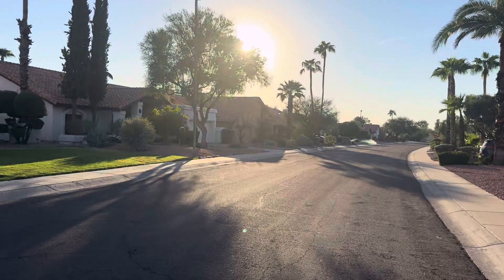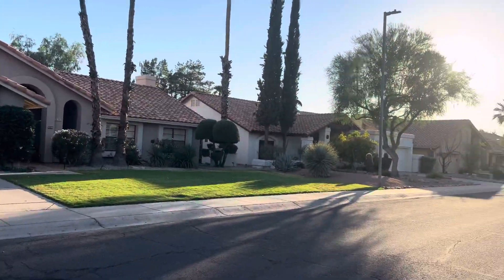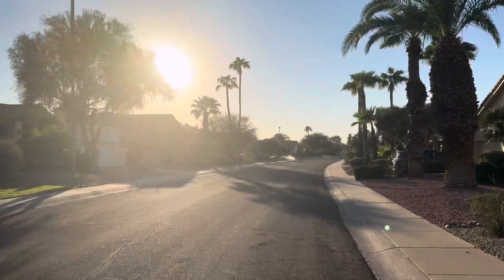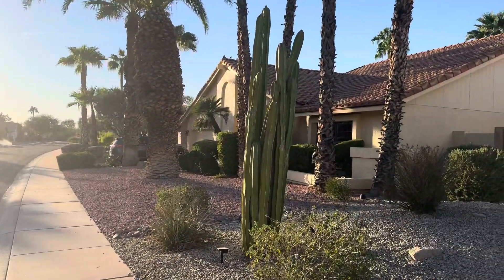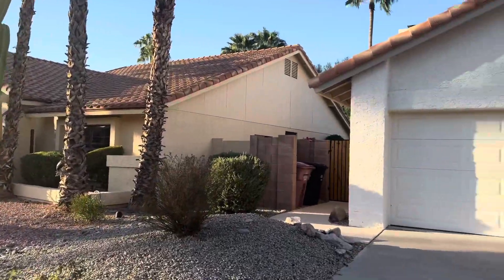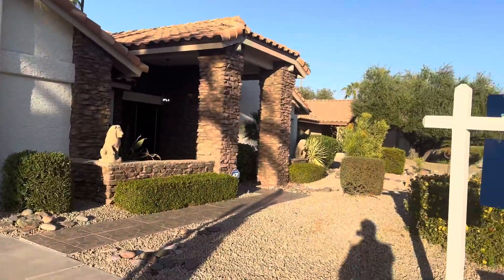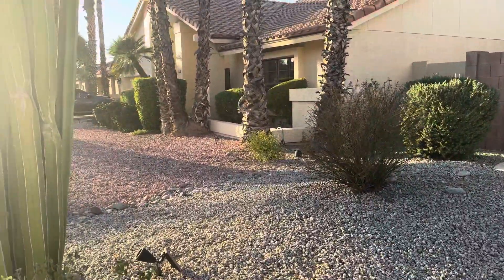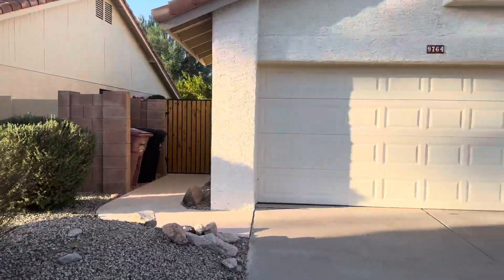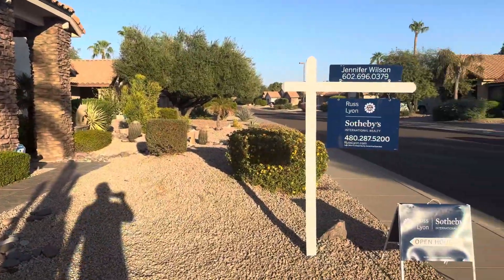Everybody on the street keeps their properties up. There is an HOA here that would police that, though it's not very much — only about $35 a month. So they don't do any of the landscaping or anything, but there's an entrance area. There's no gate, but there's minimal maintenance within the subdivision, and there's a children's playground and just a couple of minor things to keep up.